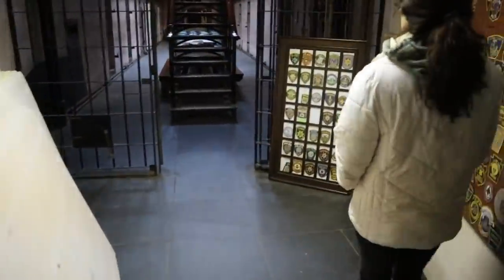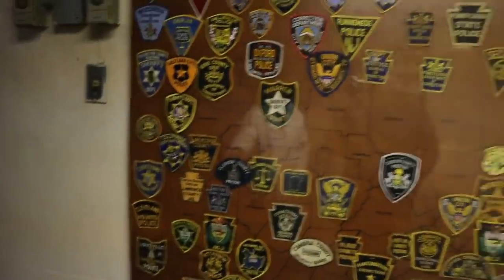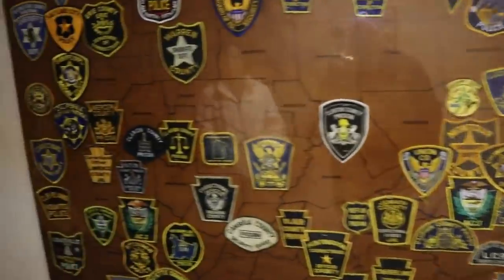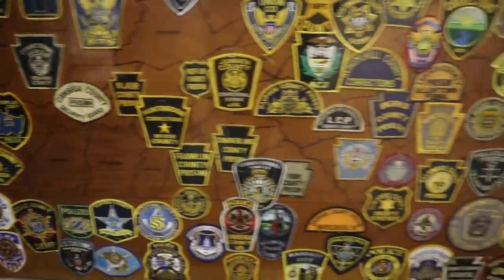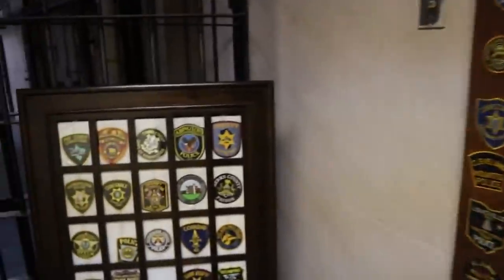Now we're going into the jail cells. This is pretty cool — are these all the patches? All the patches that people have donated over the years — all the different places, law enforcement — that donated patches. Makes for a very cool look.